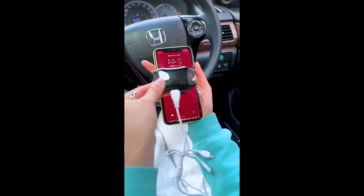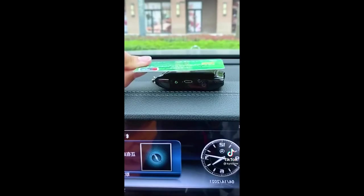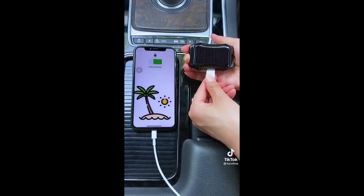This is our portable solar power bank and it can charge all your devices just by being out in the sun. Not only does this charge devices by sunlight, it also comes with a micro USB cord that plugs into the top left side of the device.